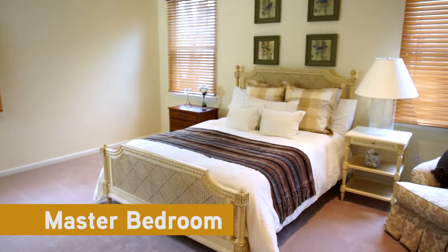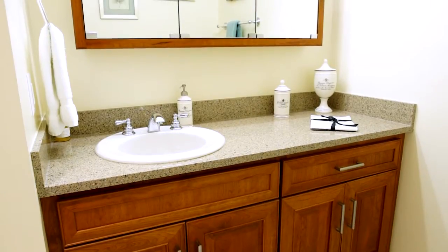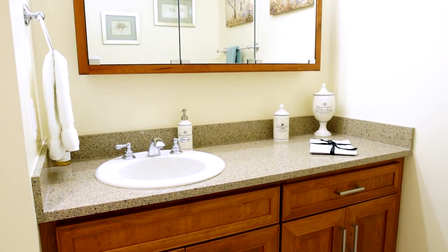Welcome to the gracious master bedroom. This large space is filled with light and offers its own walk-in closet. The adjacent bathroom is beautifully appointed with finishes that give it a designer look and features a luxurious full-size bathtub. This room is sure to become your own quiet getaway.